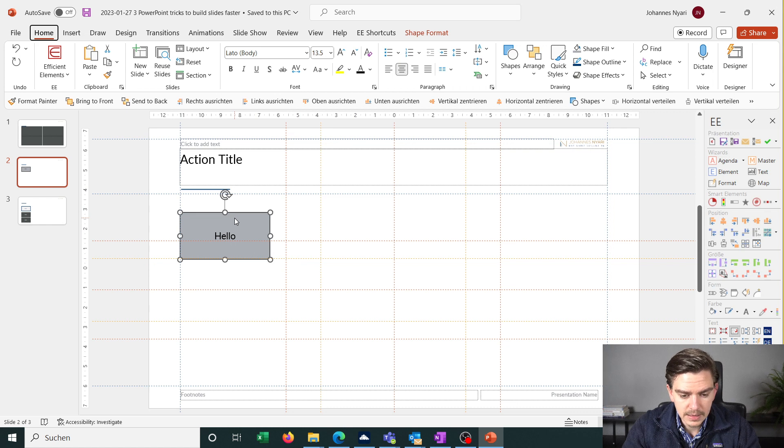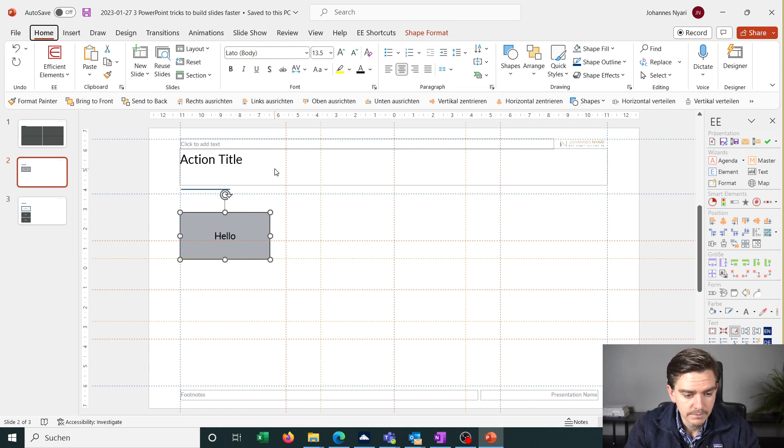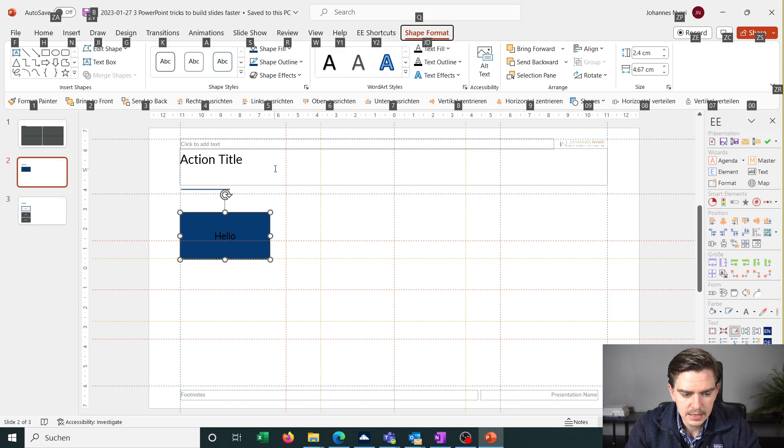If you click on a box and then press Alt, a shortcut menu opens and you can navigate the entire PowerPoint menu with keyboard shortcuts. For example, press Alt, then JD for Shape Format, then SF for Shape Fill to get directly into that menu. Or press Alt H FC to get into the font color menu and set it to white.